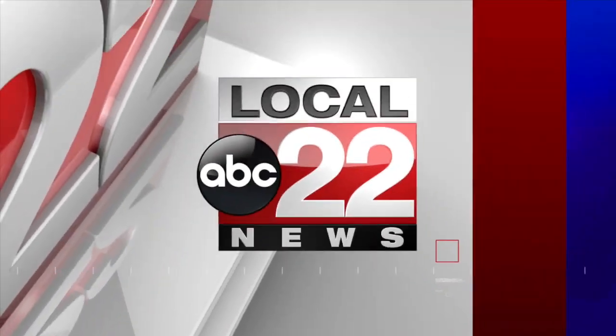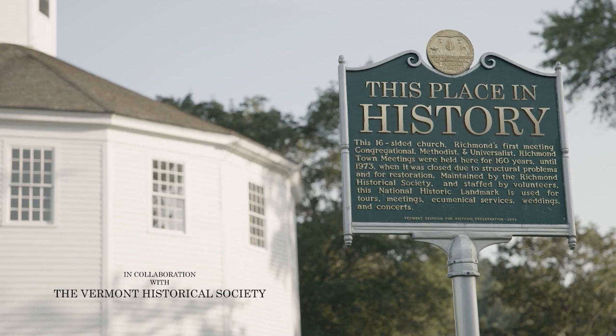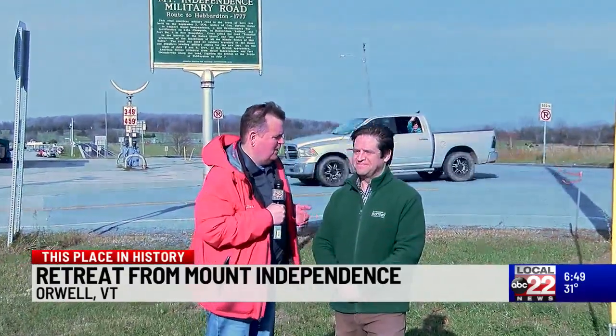On ABC 22 News, at this place in history, we're on Route 22A in Orwell with Steve Perkins, the executive director of the Vermont Historical Society. Steve, what brings us here this week?